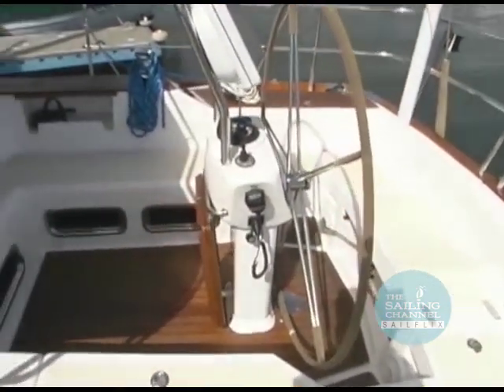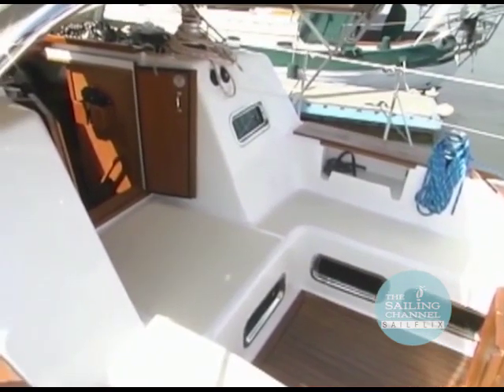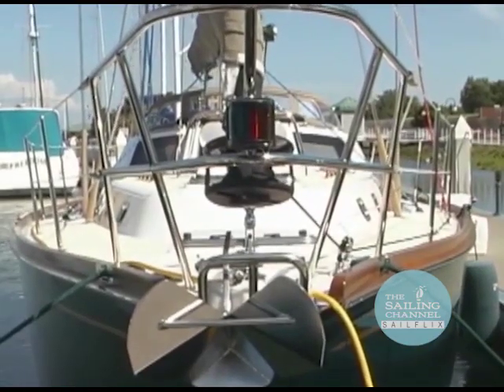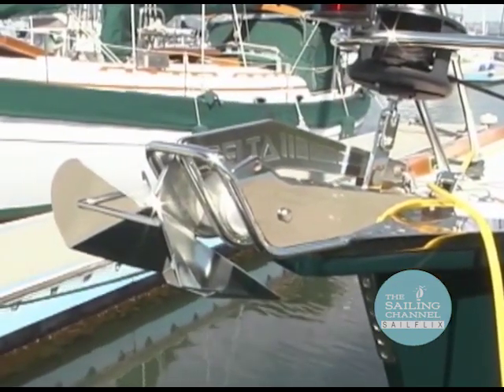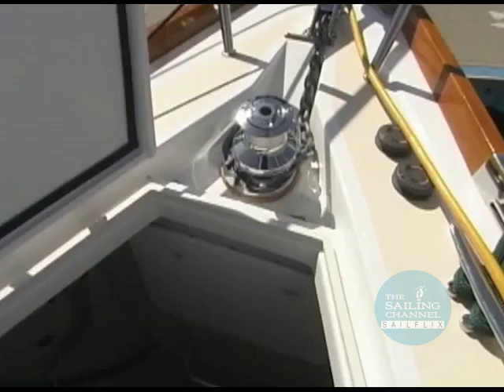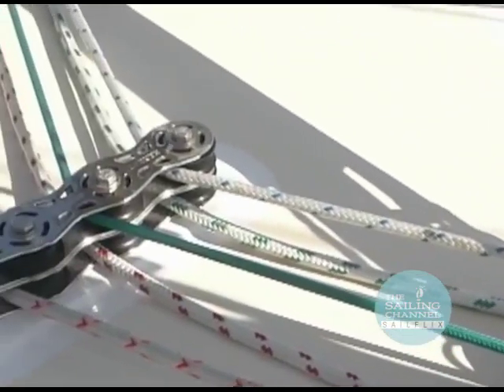Heading back up on deck, the aft cockpit with a substantial bridge deck is designed for blue water sailing. At the other end of the yacht, you'll find a sturdy molded end bowsprit and stainless steel double bow roller. An electric windlass deposits the anchor rode into the chain locker, just forward of a water-tight collision bulkhead. Top of the line hardware is used at every turn.